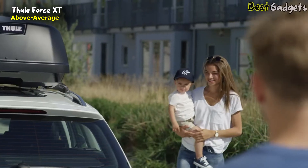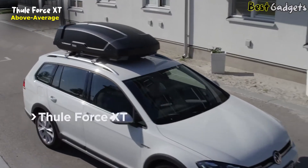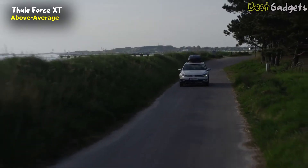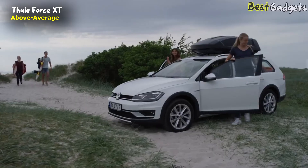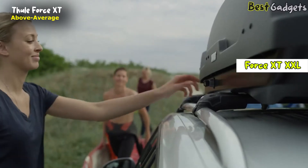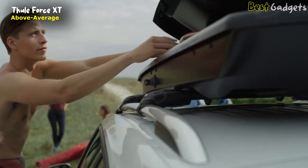Number four: the Thule Force XT — an above-average product that is very spacious and easy to use, priced between $700 and $950. It comes in different sizes: Thule Force XT Sport, L, XL, and XXL. To choose the appropriate size, you need to be aware of how much storage you need.